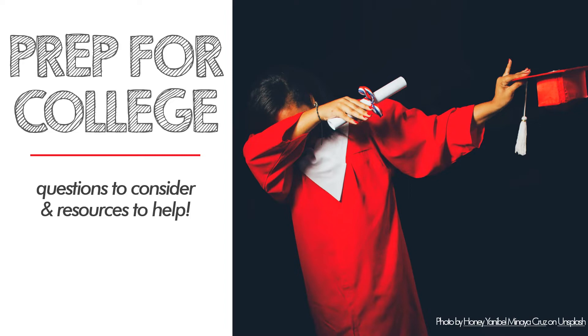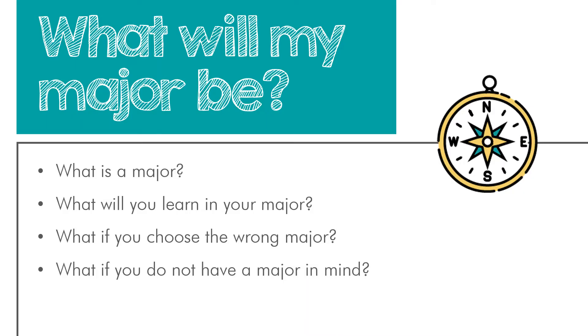Let's start with one of the first things you may see on a college application: what is your intended major? You might be wondering what your major will even be. The first place to start is knowing what a major is. Simply put, it's a subject that you can begin to specialize in while earning a college degree. Typically, a major is about a third or half of the classes you take, and depending on your interests, you might even be able to major in two subjects.